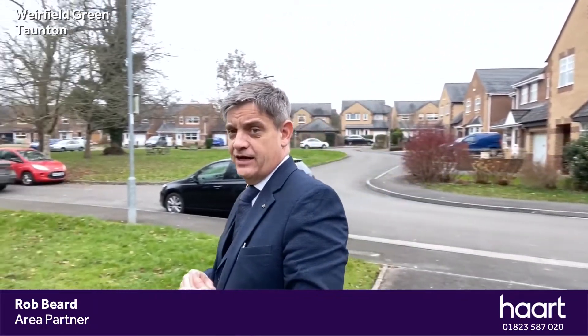Hi, I'm Rob, the area partner for Heart in Taunton, and I'm here to show you around this lovely four-bedroom detached family home in the popular location of Weirfield Green. We're right at the end of Weirfield Green, so we have a fantastic park in front of us, and for those of you who don't know, this park also gives you access onto French Wheel Park and Long Run Meadow. The property is hitting the market for the first time since it was bought as a new build, so it is currently vacant — we have vacant possession and are able to do viewings as and when needed. It's a wonderful four-bedroom property with an ensuite.